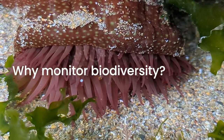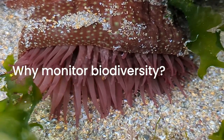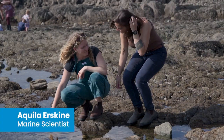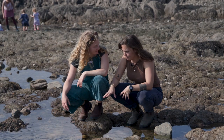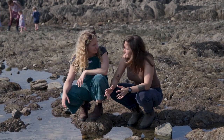But why is it important to monitor biodiversity? Let's go ask Quilly, a scientist at Plymouth Marine Laboratory. Hi Quilly. Hi Amy. So during this bioblitz, we're looking in these rock pools to see what biodiversity is there. But what is biodiversity and why is it so important?